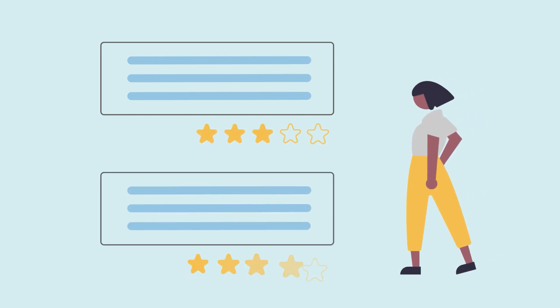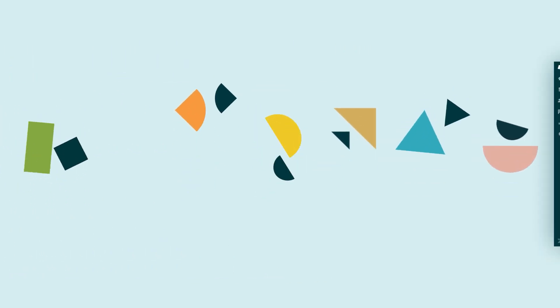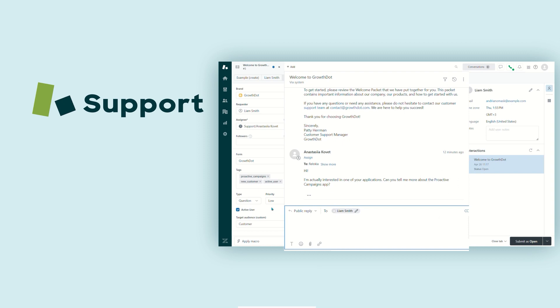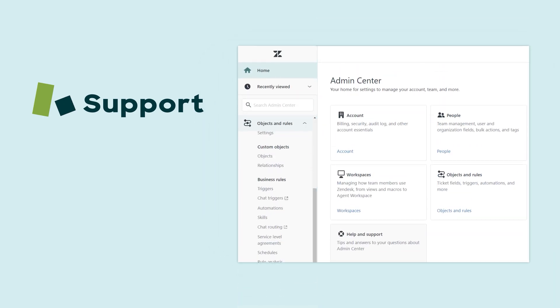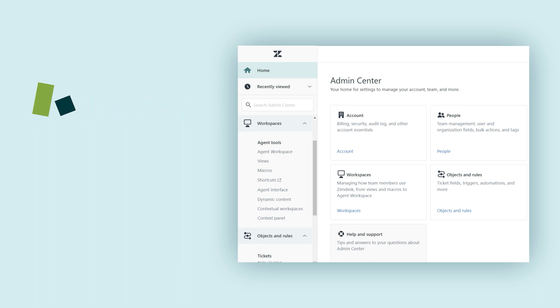What sets Zendesk apart is its software designed to help businesses improve their customer experience. Let's take a closer look. Support provides businesses with a way to communicate with customers from various channels and customize the platform. It offers a ticketing system for processing customers' requests and provides managers with automation, triggers, and macros to speed up customer support work.